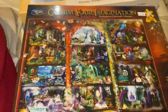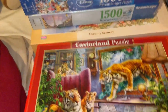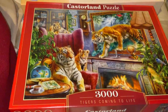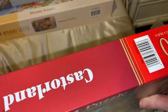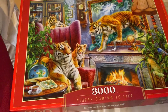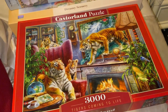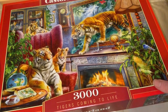The next one is this Castorland 3000-piece puzzle. I've unboxed it just because I was curious to see the puzzle sizes. It's actually the same size as a 2000-piece — 92 by 68 centimetres — which I found interesting. The image is tigers coming to life out of the jungle.